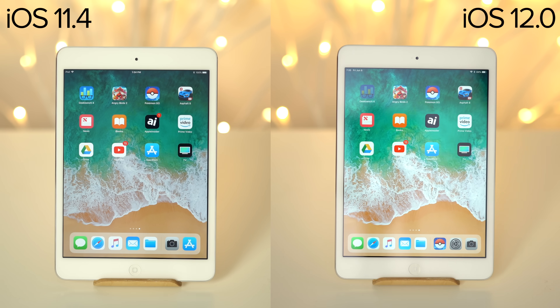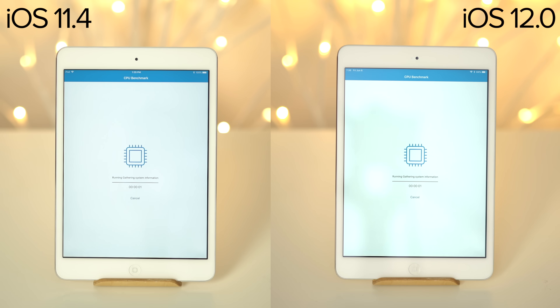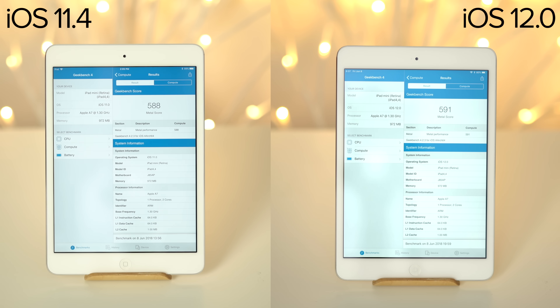Launching Geekbench 4 took about the same amount of time and we started with the CPU test. The results were quite similar, with iOS 12 slightly ahead in the multi-core score but not enough to make a difference. The graphics score was also very close, at a very low 591 with iOS 12.